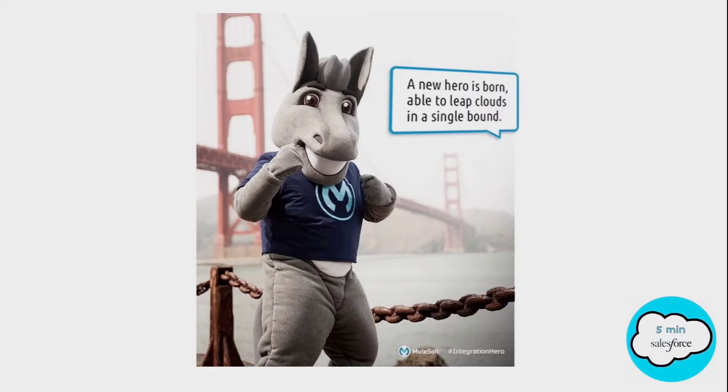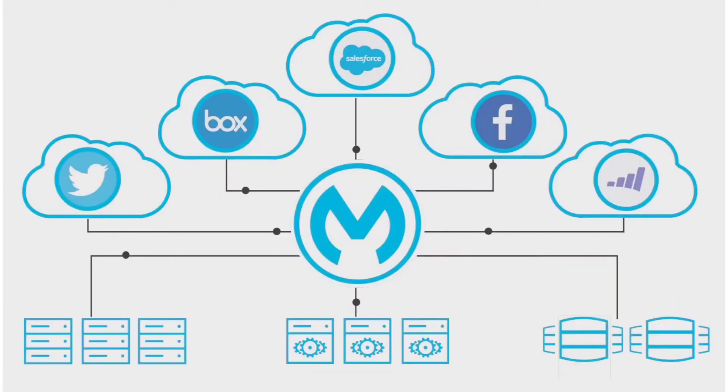MuleSoft does all the heavy workload at a much faster pace than it was done before. MuleSoft can connect any system, app or data sources. It was designed to integrate SaaS, on-premise software, legacy systems, databases and other platforms. It provides a highly connected experience for end users.